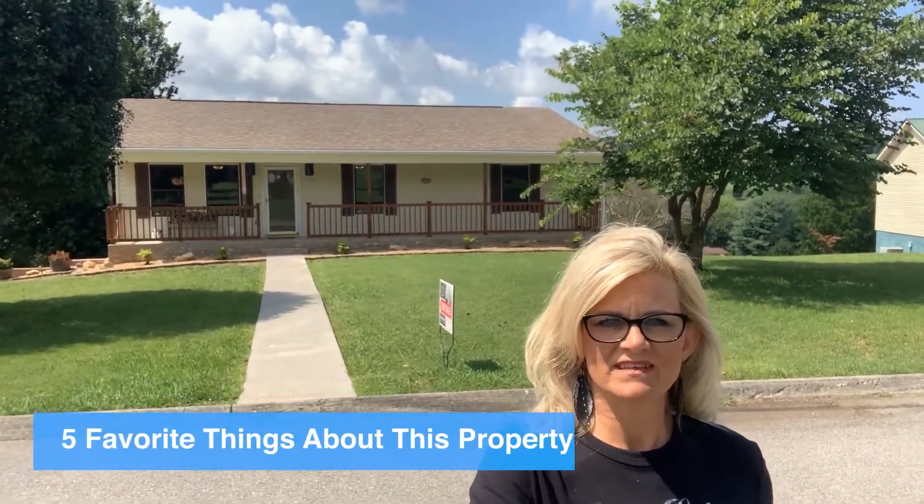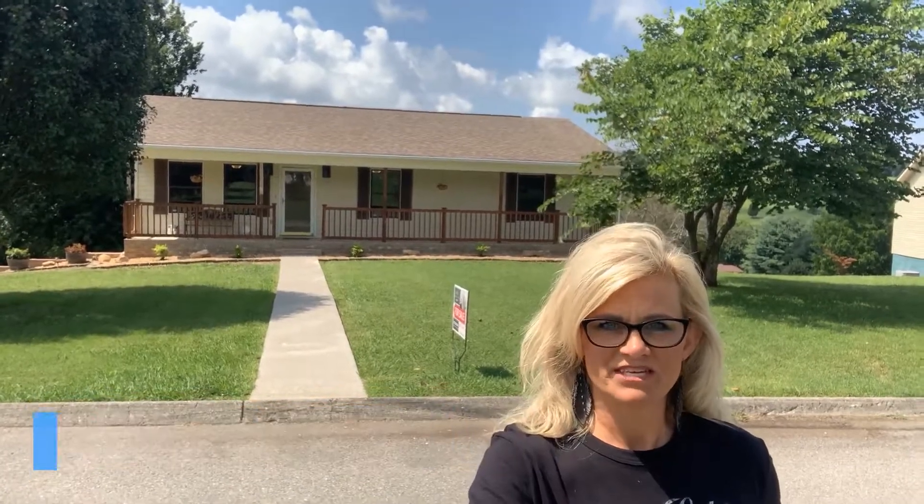Hey guys, I'm at my newest listing today and can't wait to share with you my five favorite things about this property. My first is the location at 2934 Midridge Drive. This is on the west end of Morristown — a very sought-after area with tons of new development. And if you've been house hunting, you know how difficult it is to find property on this side of town.